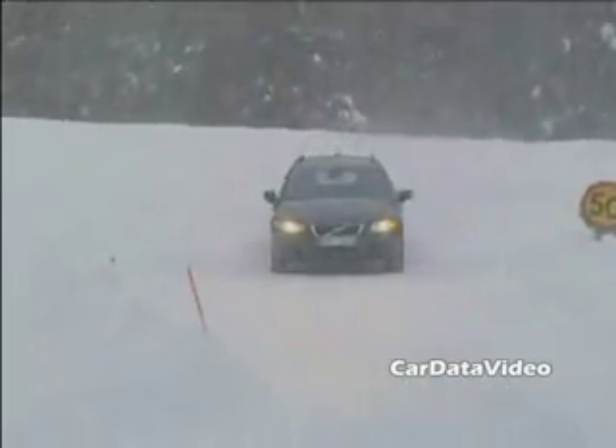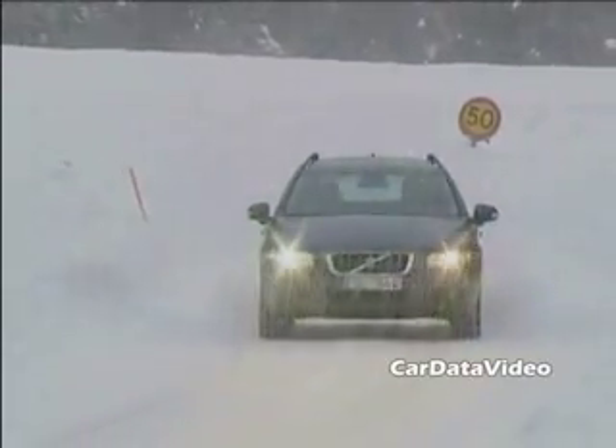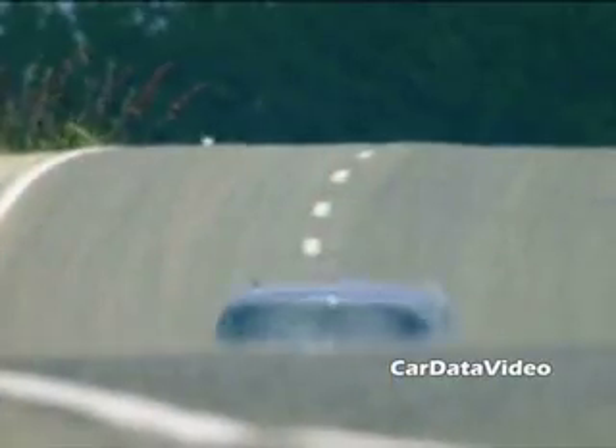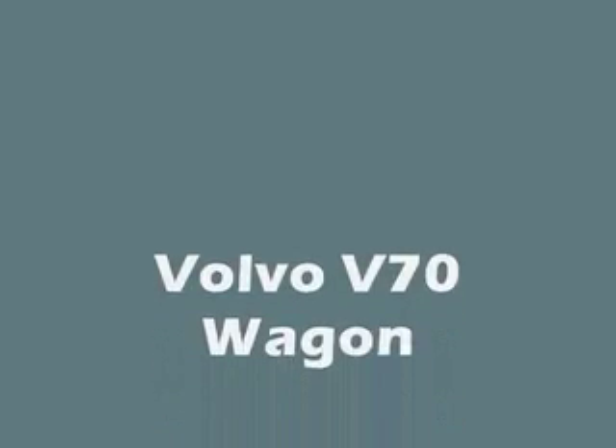So the V70 is a very capable and comfortable vehicle. Every time you do a new vehicle, you want to be more successful than the predecessor. And with all this added refinement and the better driving dynamics and everything mentioned incorporated in this one unique package, it should be a lot more successful than the predecessor. It's safe. It's solid. It's upscale. It drives very nicely. A lot of people are going to like the new Volvo V70 wagon. This is Kelly from Car Data Video.